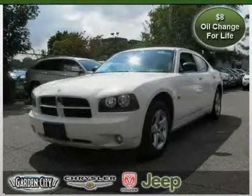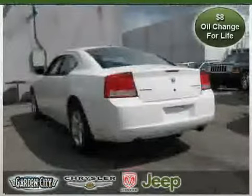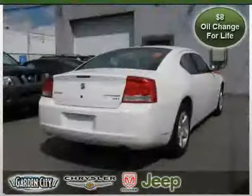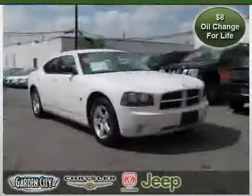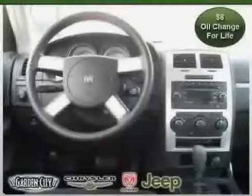This 2009 Dodge Charger is equipped with cloth interior, CD player, power driver seat, heated mirrors, rear wheel drive, traction control, cruise control, MP3 player, vehicle anti-theft system, driver and passenger side airbag, four wheel anti-lock brakes, and power door locks.